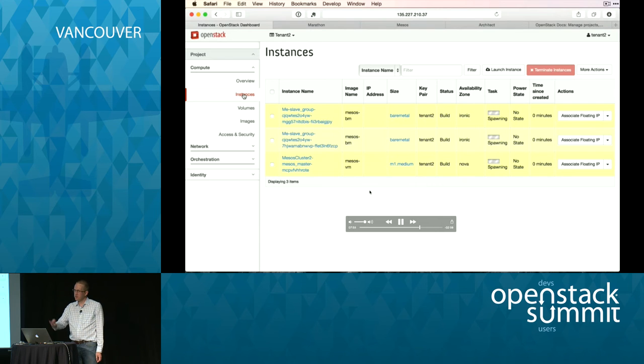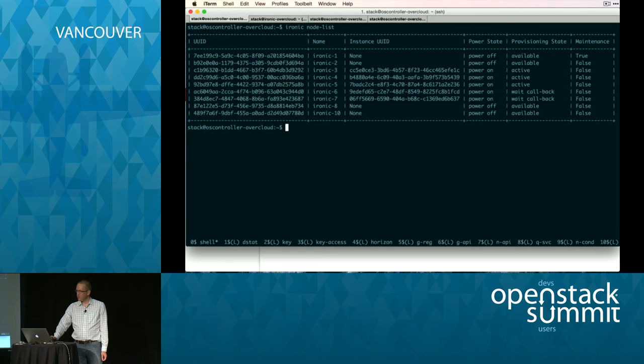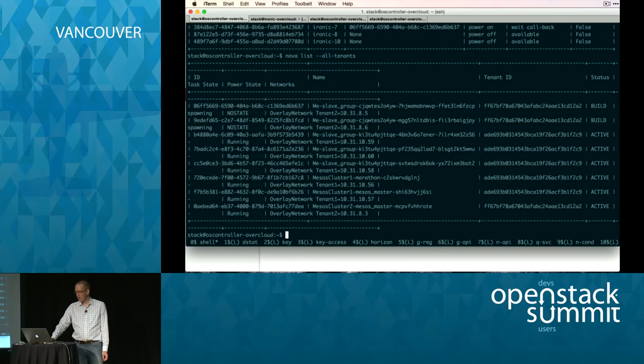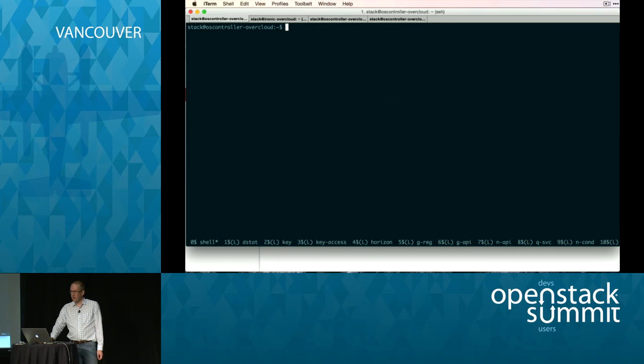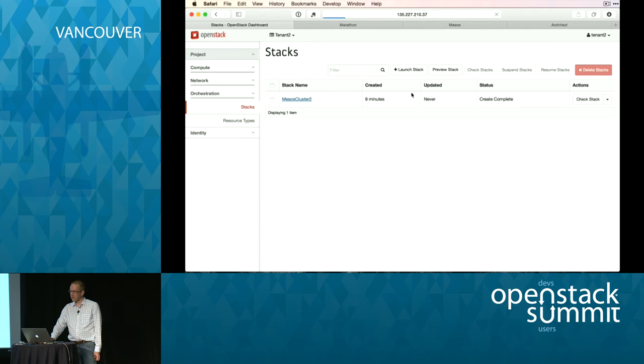We get a Mesos master node and a couple of slave nodes. Those launch quickly and you can see we've got three nodes that are active and two nodes that are in process. You can see everything from Nova, which is great. If we were showing Neutron you could see all of the ports allocated to the different networks — we'll see that in a second.